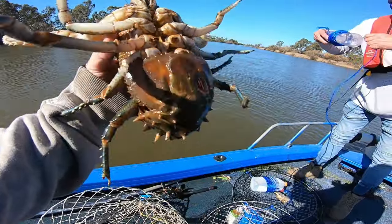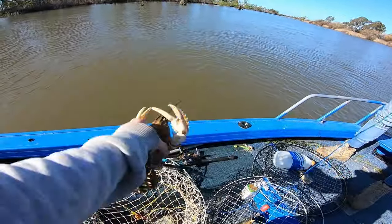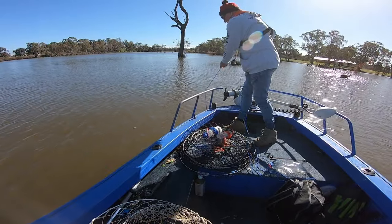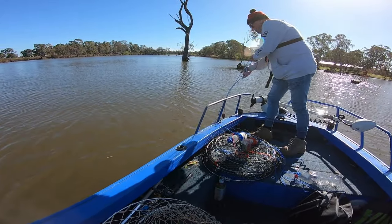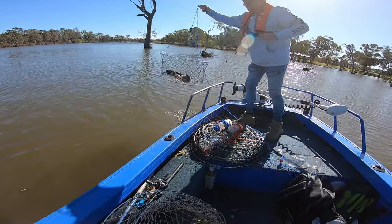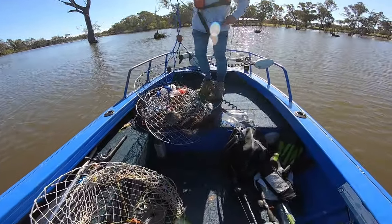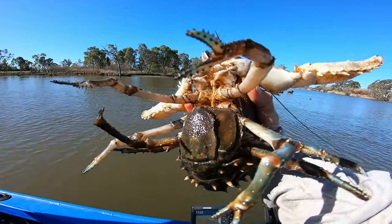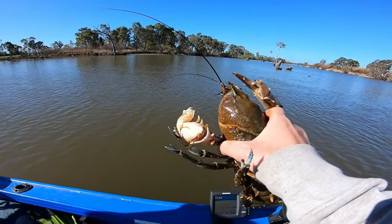She would have been a keeper if she wasn't in berry — going back. Check the rest and try our luck. It's a quality one but once again, got eggs — in berry. Going back. See you, sheila.